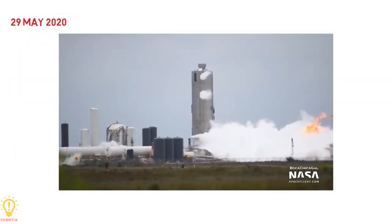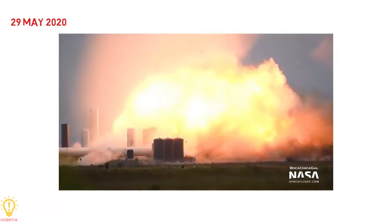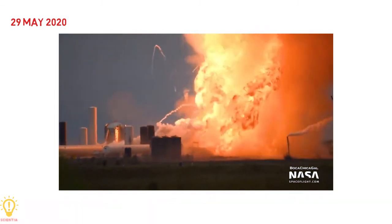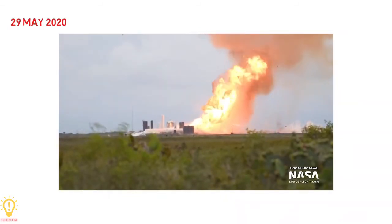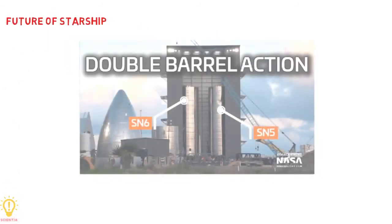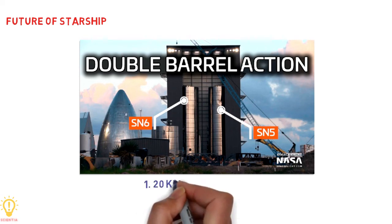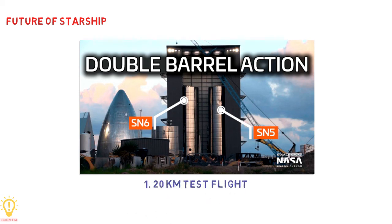However, Serial Number 4 was destroyed on 29th May 2020 after a successful static fire test of its single Raptor engine, due to a failure with the ground support equipment. Currently, Serial Number 5 and Serial Number 6 are undergoing construction. The future of Starship tests includes a 20 km test flight of Serial Number 5 and the first orbital test flight before the end of 2020.